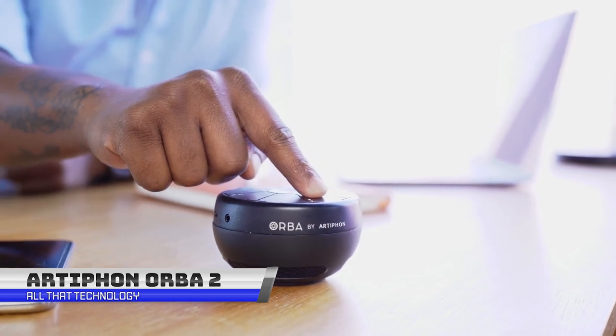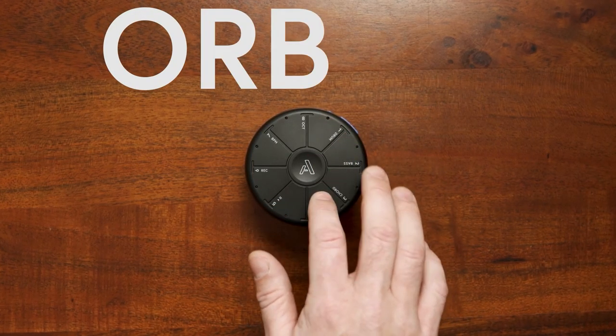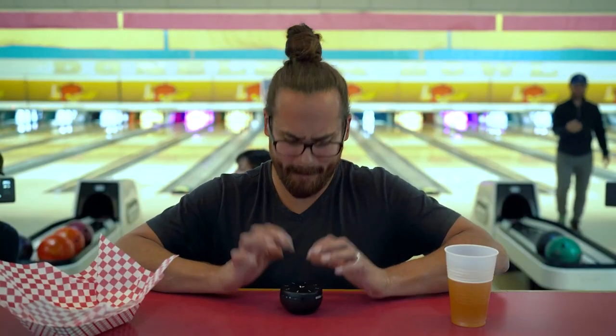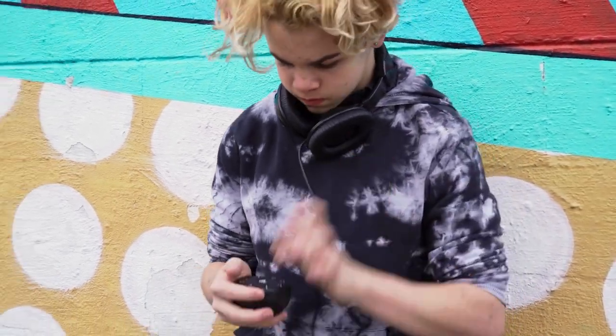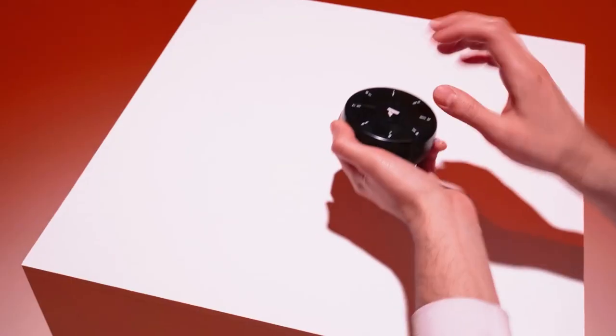This device is much more than a musical instrument. The Ardiphone Orba 2 is designed to be held in your palm. You may push its keys, smack it, tilt it, and physically manipulate it, and it will produce musical sounds. Meet Orba 2 — Ardiphone's award-winning synth, looper, and controller.